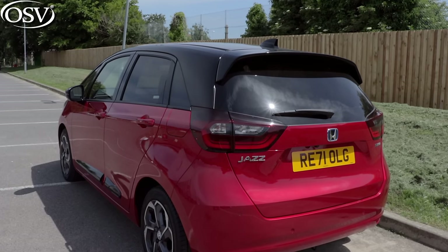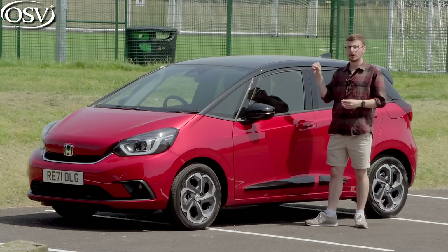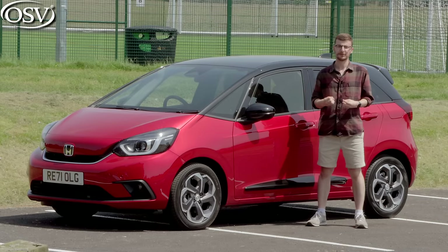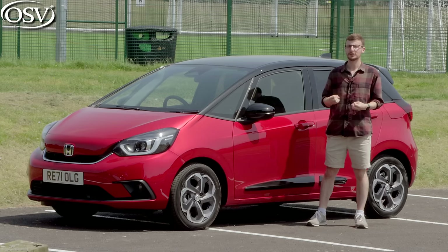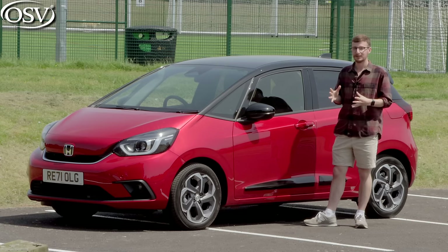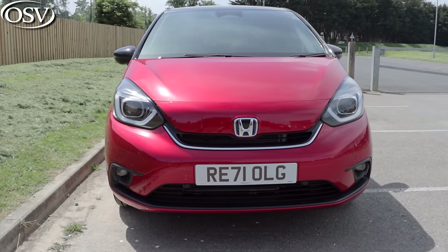Since the latest gen Jazz's UK launch it has received numerous awards, including a Red Dot Award for product design. Honda introduced a new design philosophy with the new Jazz, embodying the Japanese notion of 'Yuno-bi' — the idea that beauty can be found in everything. Let me know if such beauty exudes from this front end.